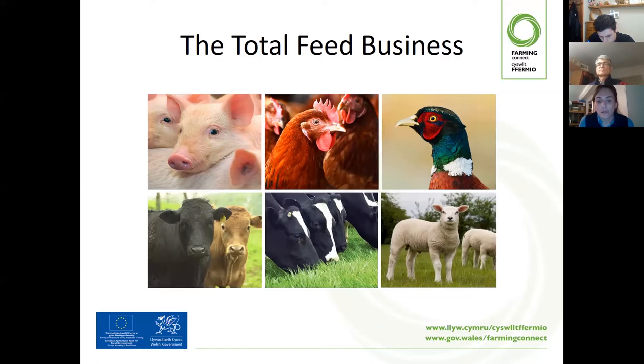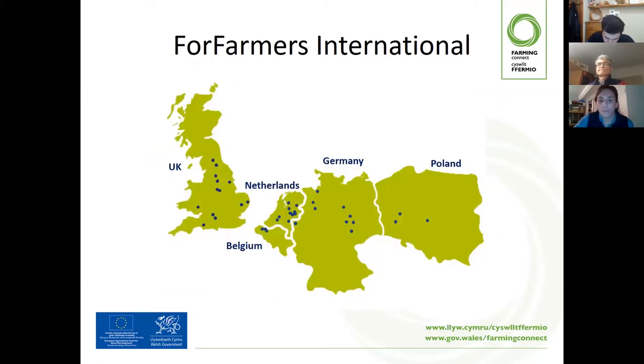On the ruminant side, it's beef, dairy and sheep. We are an international company. We operate in Poland, Germany, Belgium and the UK. Our headquarters is in the Netherlands. The blue spots on the map indicate where our feed mills are situated.